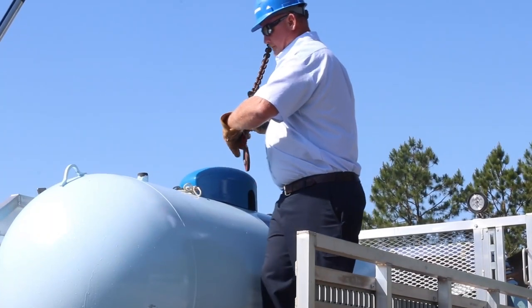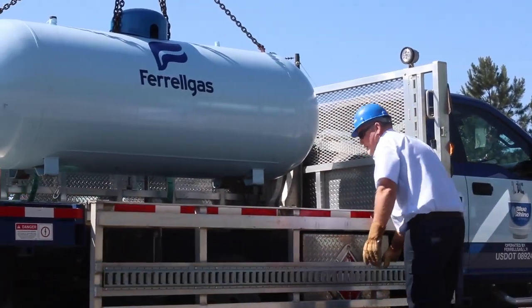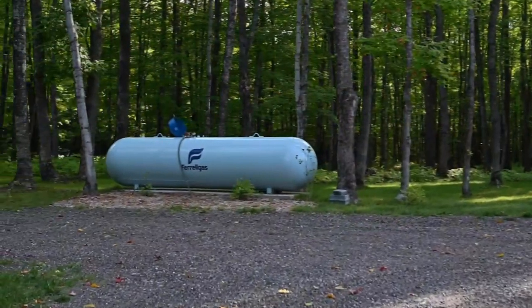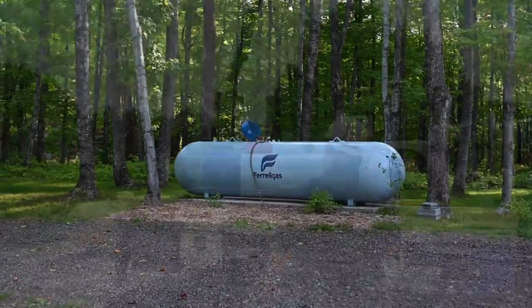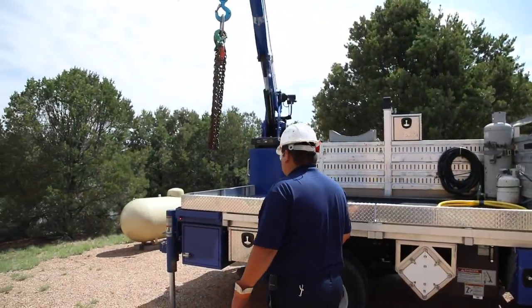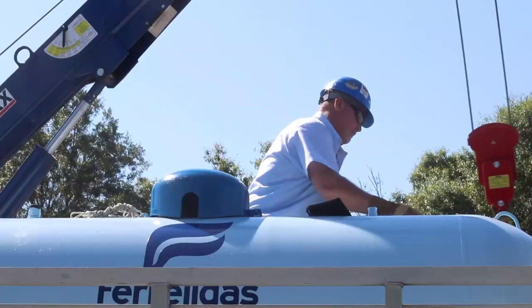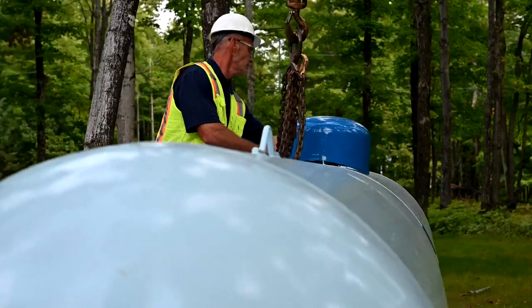When it's time for your tank swap, our service tech will need access to your home to temporarily turn off the gas. An adult must be present during this process, which can take a few hours. Please also ensure the path to your tank is clear so our service tech can access it with our truck. We will move your old tank to a safe, accessible location for your previous provider to pick up, and then replace it with a new Ferrogas branded tank featuring our signature logo.